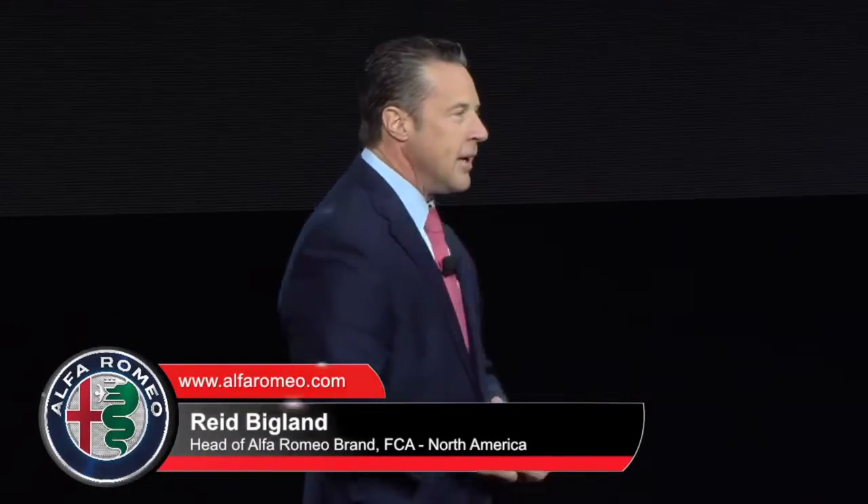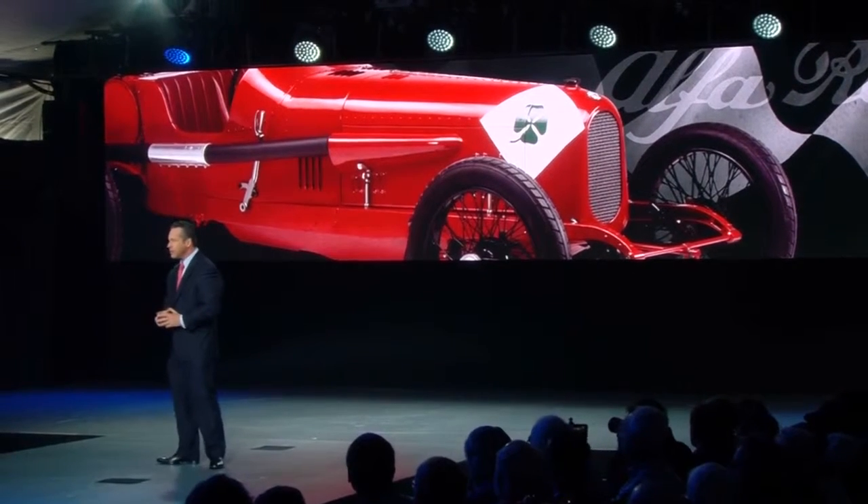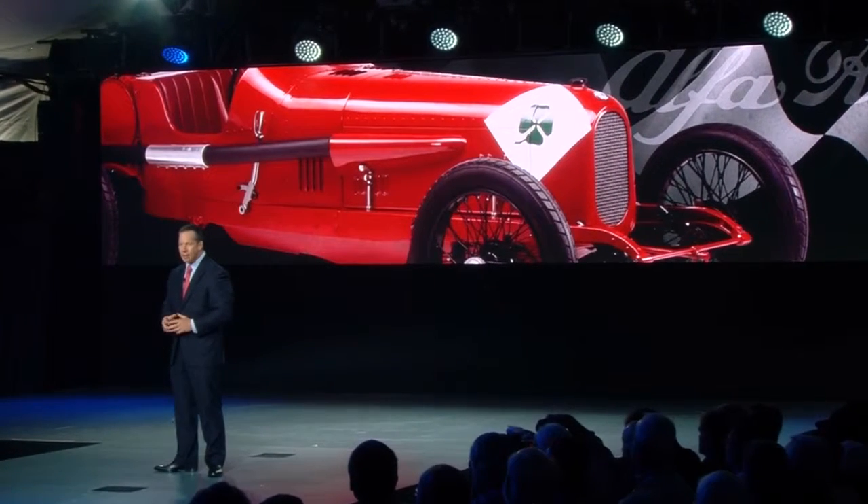The Alfa Romeo brand runs much deeper than just great products. It is a brand that has an incredibly rich history, filled with legendary racing triumphs and tragedies, colorful personalities, and notable superstitions. For example, you may have noticed a green four-leaf clover on several of the Alfa Romeo vehicles on display and wondered, what is that all about?